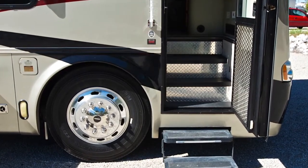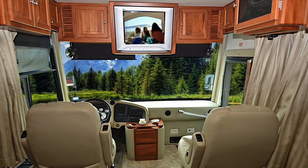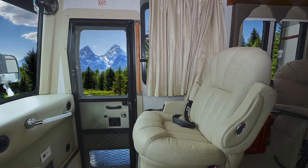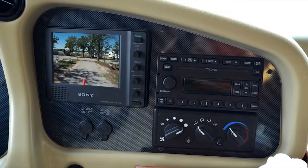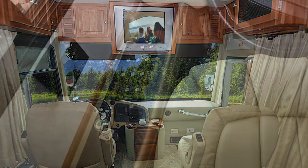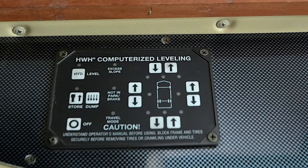Entrance to the coach is gained via the double entry step and the lighted grab handle. Inside the coach, in the driver's compartment, you'll find an automotive dash, a lighted instrument panel, a power ultra-leather driver's seat by Flex Steel, an ultra-leather passenger seat with footrest, a single in-dash CD player with AM-FM stereo, a Sony rear-mounted color camera, a 12-volt in-dash receptacle, a tilt telescopic steering wheel, and power sun visor. The side panel includes various lighting switches along with the controls for the HWH fully automatic leveling system.